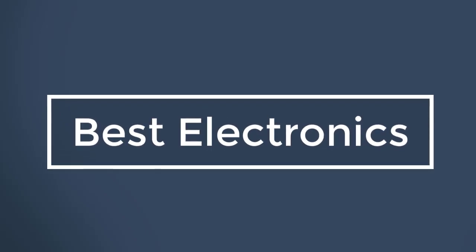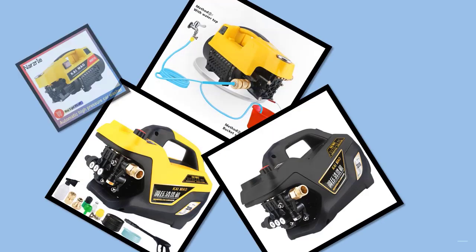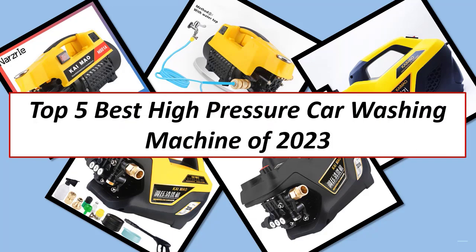Best Electronics. Hi guys, in this video I listed the Top 5 Best Adjustable Pressure Household Car Washing Machines of 2023.